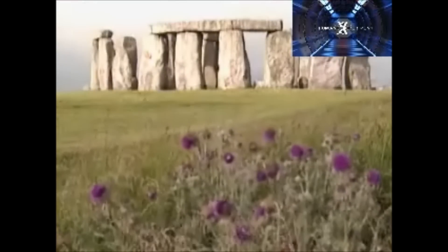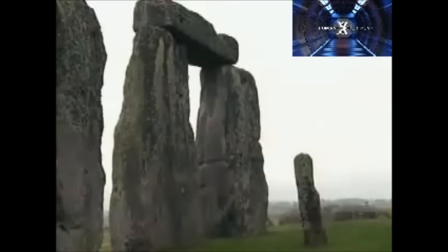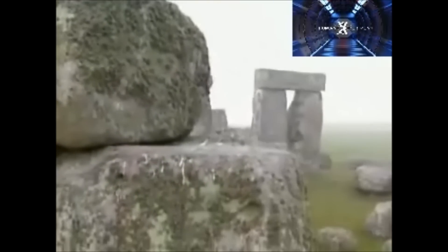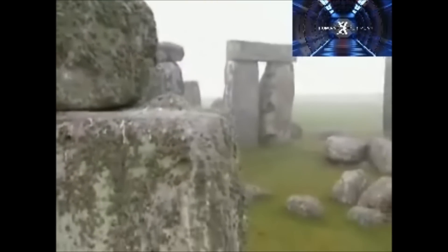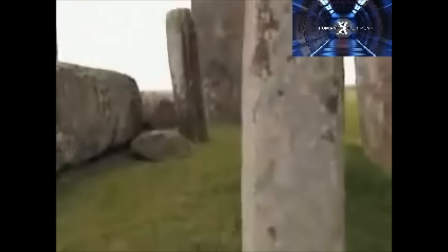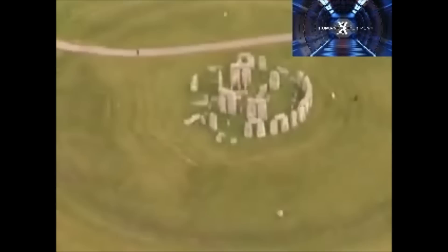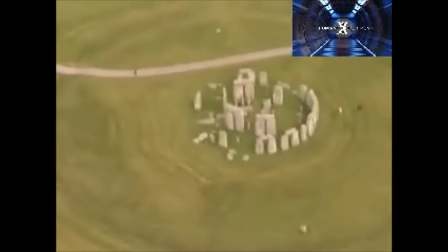Four thousand years ago, Stone Age Britons raised this mysterious monument, Stonehenge. Nobody knows how they did it — how they moved and stood these massive stones. It's a scientific mystery.